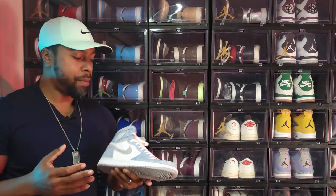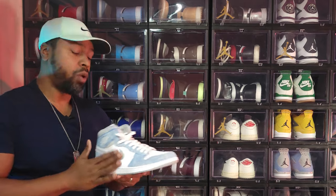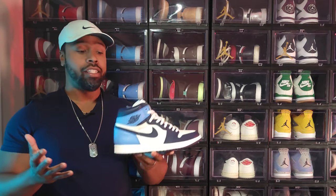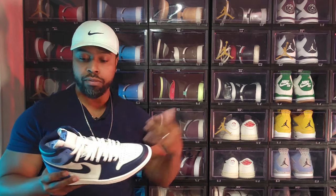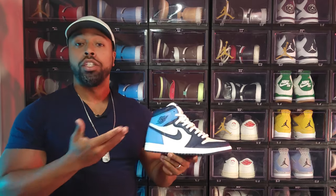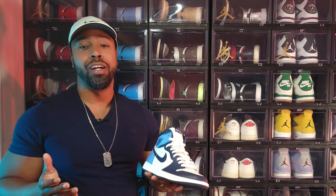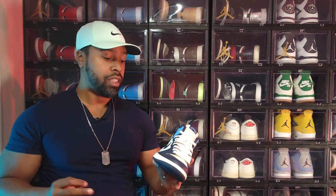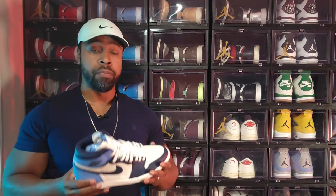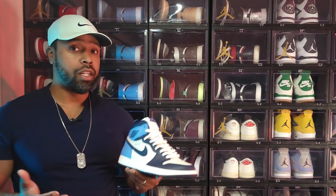Air Jordan 1 Hyper Royal — one that kind of skyrocketed in price, maybe because of the hype around the Turbo Green. It has a nice wash effect and really set the standard for all these washed colorways going forward. And now the TikTok shoe — the UNC Obsidian colorway — which was hovering at a certain price then jumped to around $500. Great plush materials, but I cannot explain why people covet this shoe so much. It's nice, I doubled up and gave one to my homeboy, but don't break the bank for it.